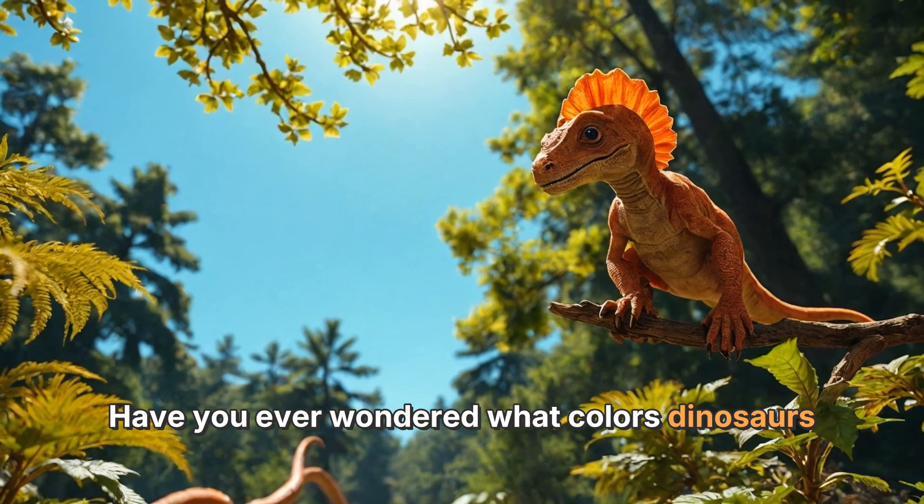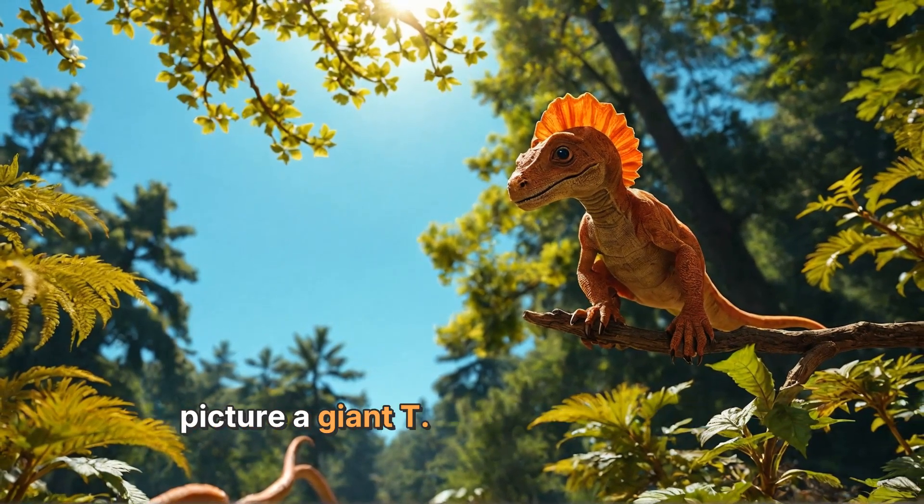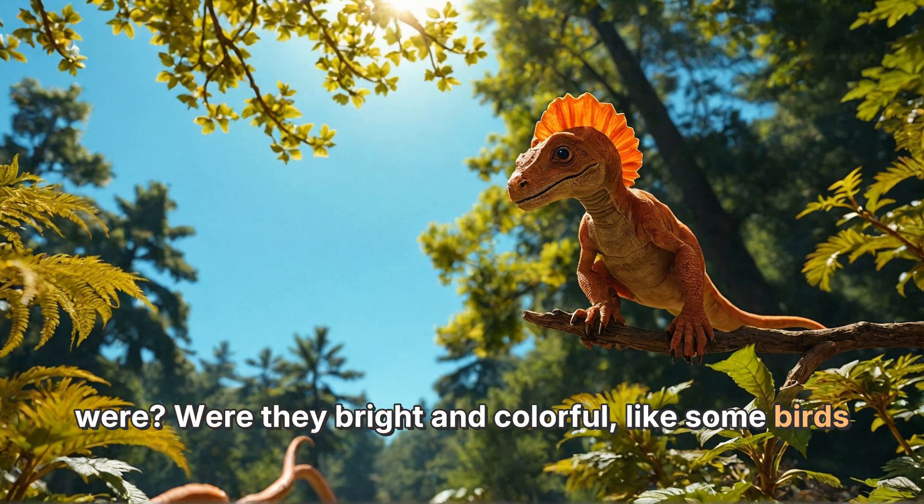Have you ever wondered what colors dinosaurs were? When you think of dinosaurs, you might picture a giant T-rex or a long-necked Brachiosaurus. But what color do you think they were? Were they bright and colorful like some birds today, or dull and gray like rocks?